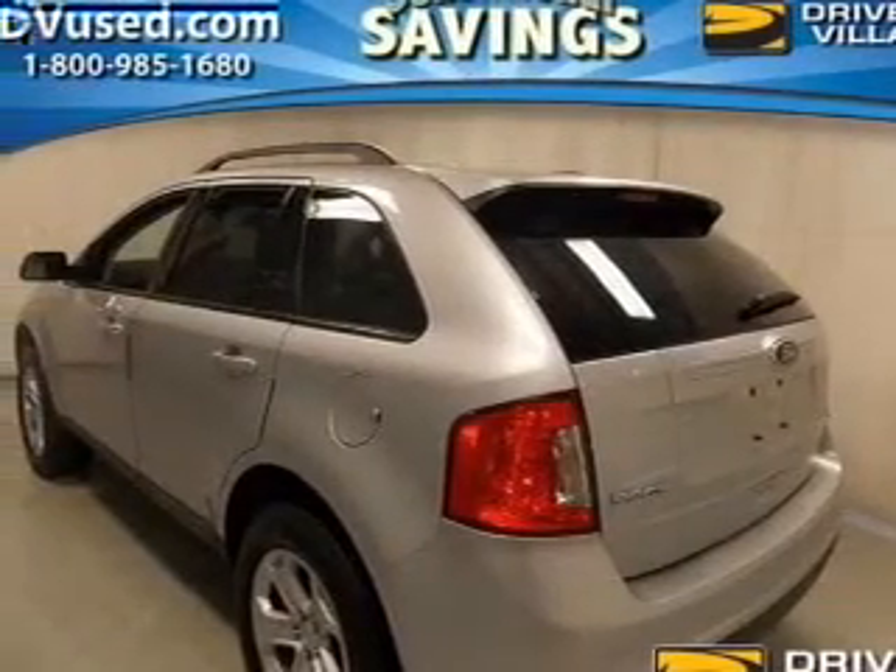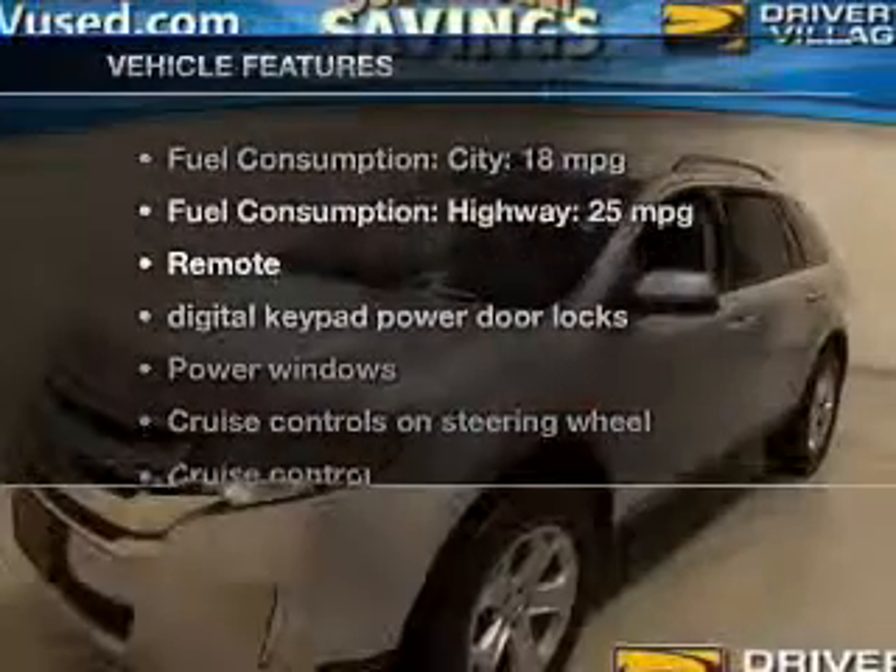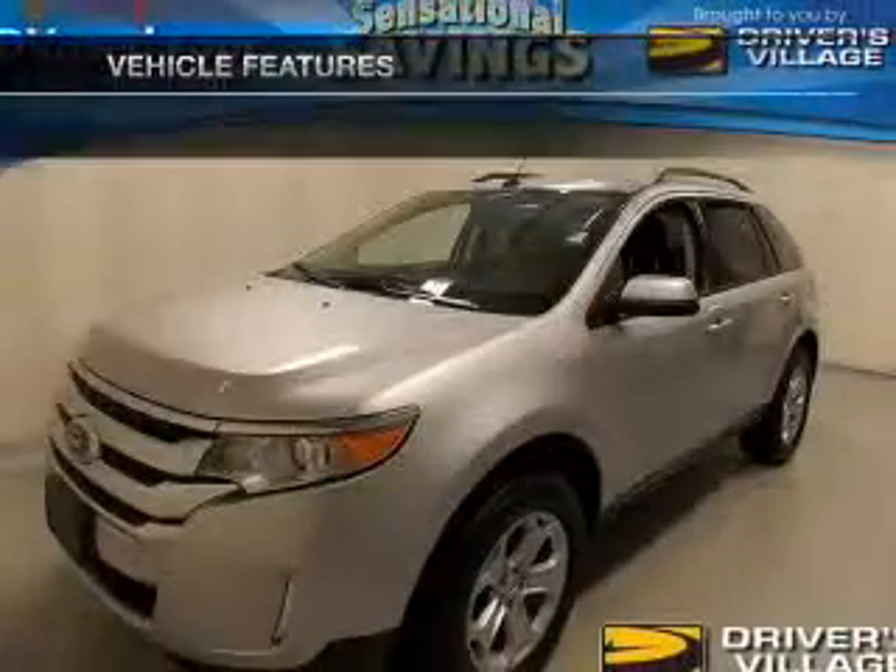Brakes safely with the anti-lock braking system. And with these notable features, you won't want to miss out on the opportunity to own this amazing ride.